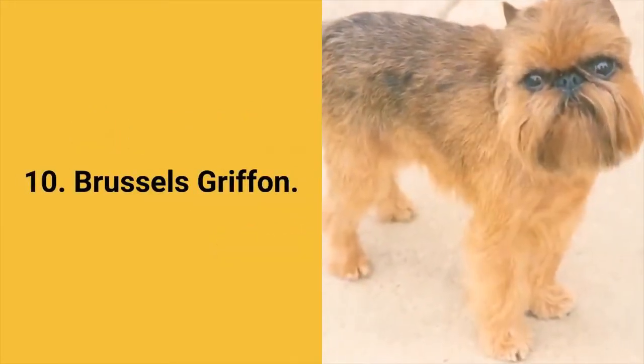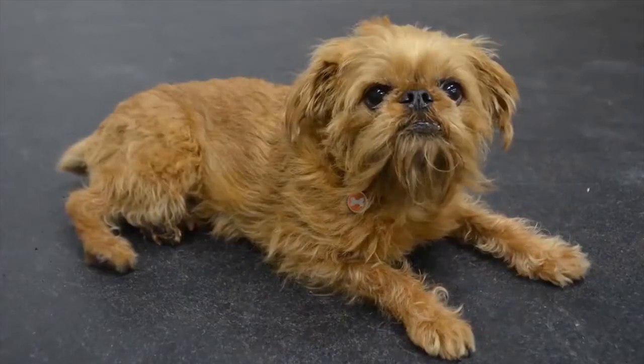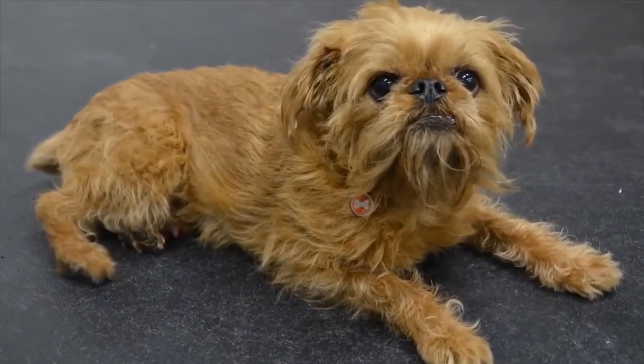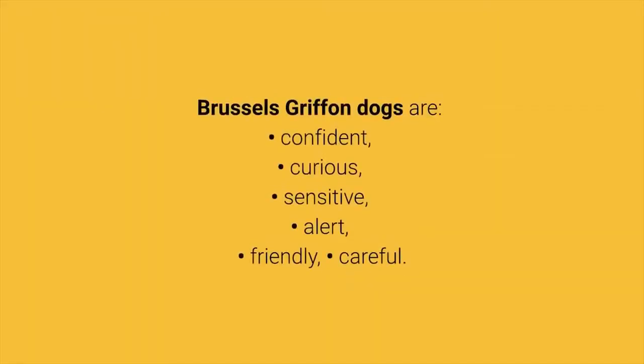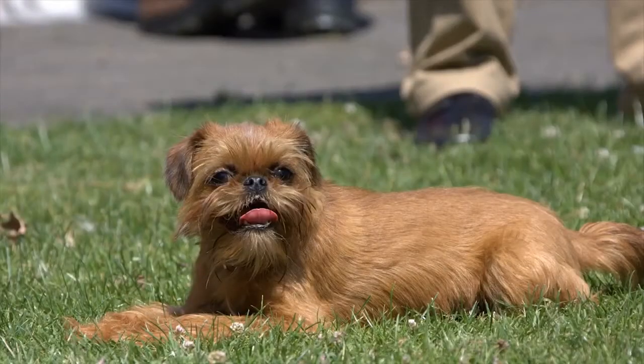Dog breed number 10: the Brussels Griffon. The Brussels Griffon dog breed is known for its distinctive head appearance. They were primarily used to hunt rats, but these days they are popular as small, cheerful, and curious pets. Brussels Griffon dogs are confident, curious, sensitive, alert, friendly, and cheerful. They are friendly to humans, average shedders, and they have a lot of energy so they require daily exercise.